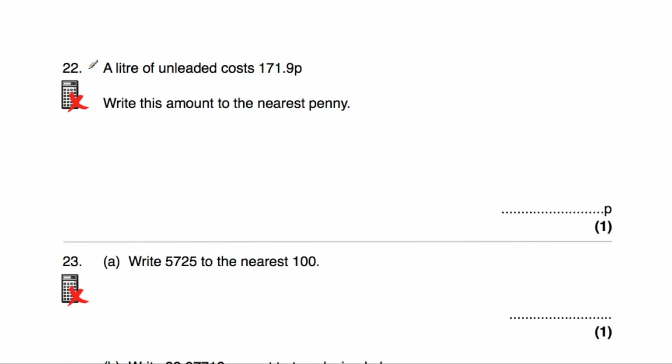Question number 22: a litre of unleaded fuel costs 171.9 pence. We've been asked to round this to the nearest penny — it's either going to be 171 or 172. Because it's 0.9, it's much closer to 172 than to 171. The answer would be 172p.